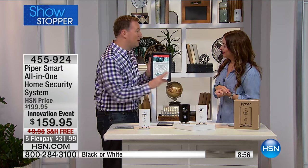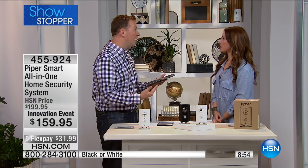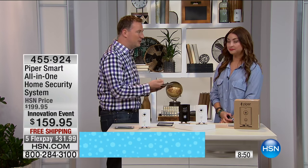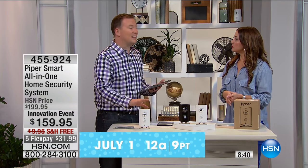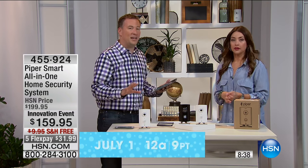A lot of home security companies charge a monitoring fee of around $30 a month. What do they give you? A motion sensor and a door and window sensor — that's it. And they don't even want to give you an alarm because they don't want to disrupt your neighbors. But if somebody's robbing my house, I want everybody to know it. This is the loudest alarm I've ever offered from any company.